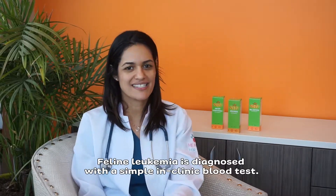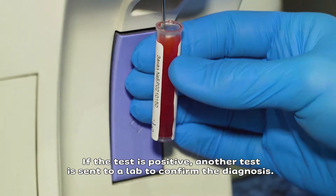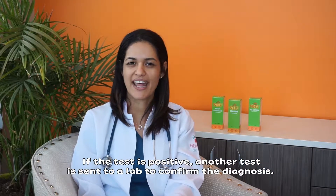Feline leukemia is diagnosed with a simple in-clinic blood test. If the test is positive, another test is sent to a lab to confirm the diagnosis.